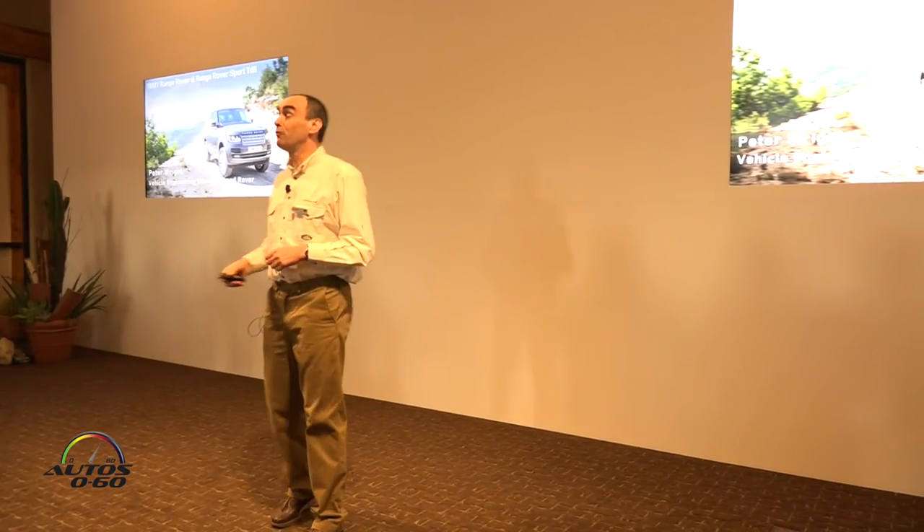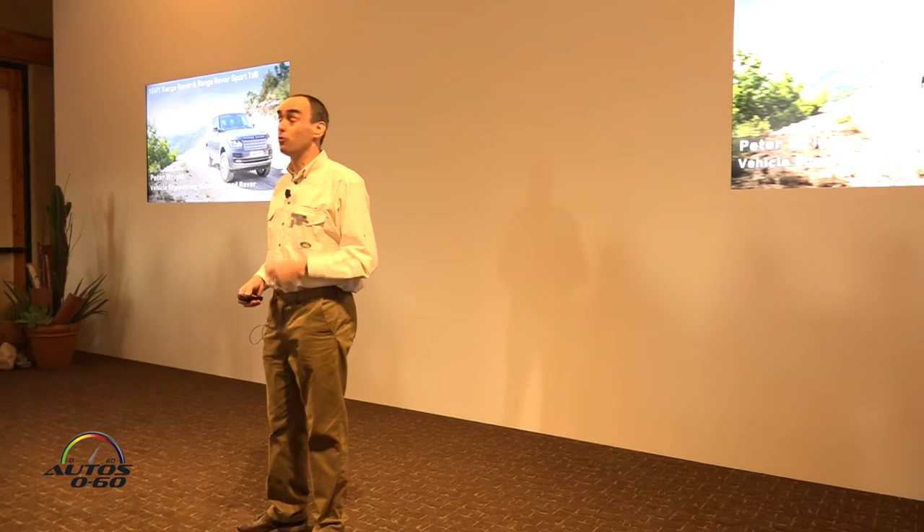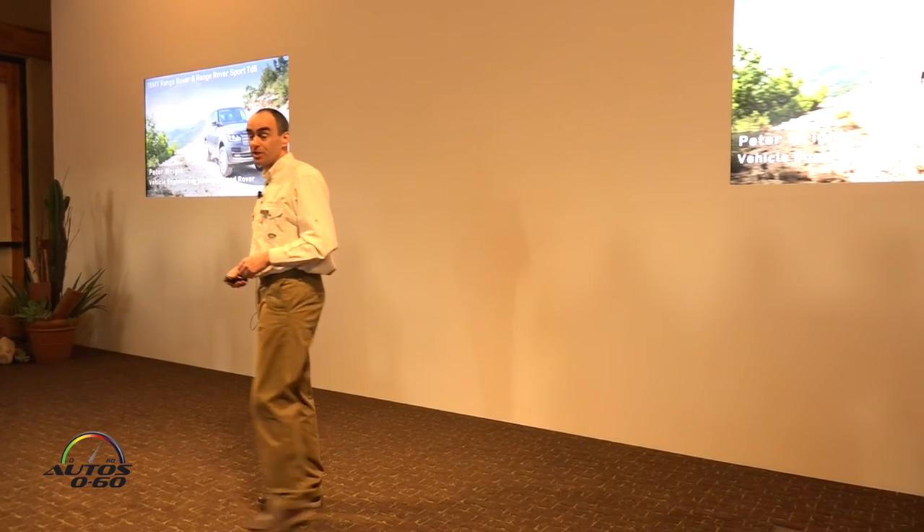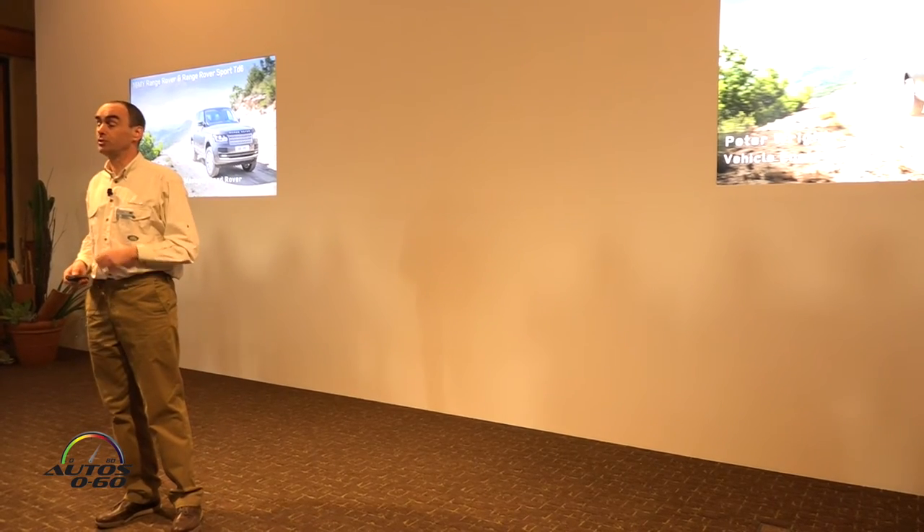Hello everybody, my name is Peter Bright. I'm the vehicle engineering manager at Land Rover for Range Rover and Range Rover Sport. I'm really proud to be here presenting the Range Rover Sport and Range Rover Diesel to you today.